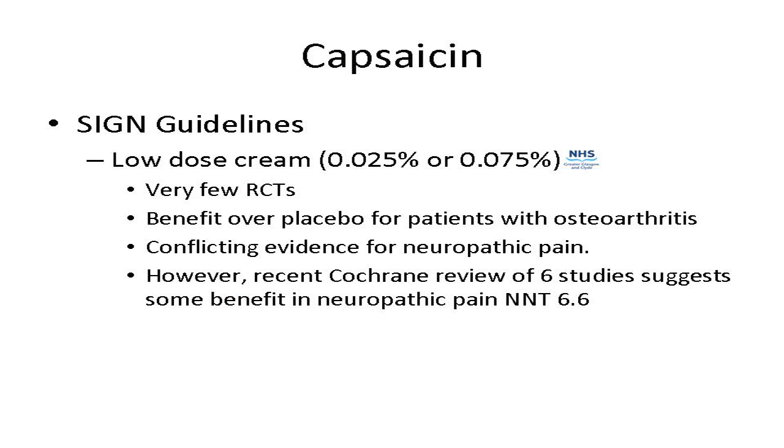The low-dose creams, 0.025 and 0.075%, are in the formulary. There are very few controlled trials, but evidence shows benefit over placebo in osteoarthritis of the knees and hands. There is conflicting evidence for neuropathic pain — the SIGN guideline doesn't make a recommendation for low-dose cream in neuropathic pain, but a recent Cochrane review suggests some benefit with a number needed to treat of about six. Given the very low side-effect profile — apart from possible skin irritation — we will often give patients a trial.